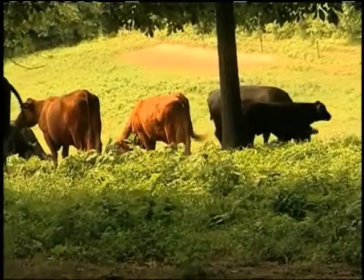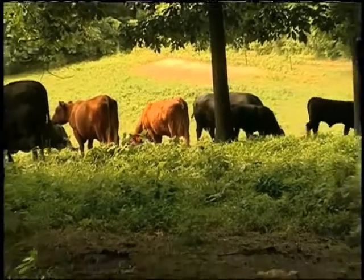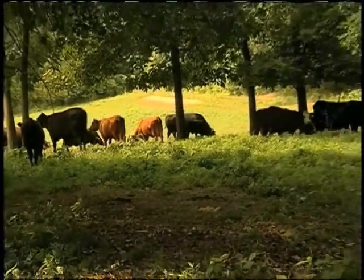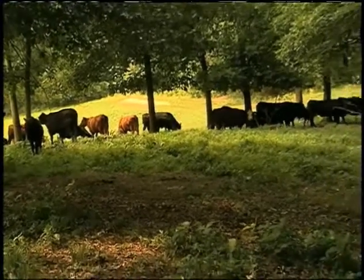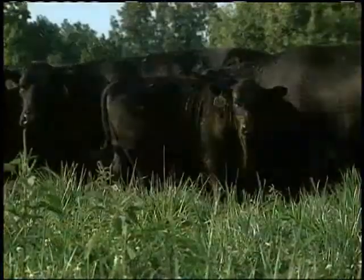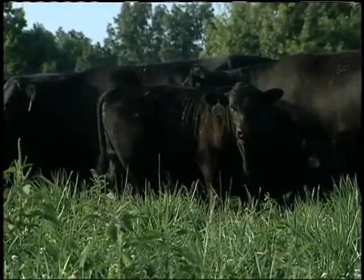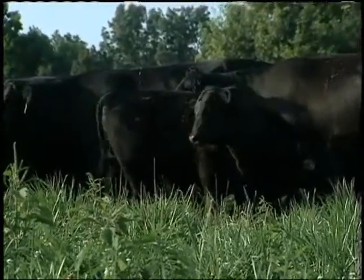If you take the healthiest calves on the farm that have not had their vaccinations and you co-mingle them, you get a kindergarten effect. It's like taking five healthy kids and putting them together — they're all going to get sick. So the more that we can simulate vaccines and the more that we can consistently put the cattle together, the better results we have on the other end.